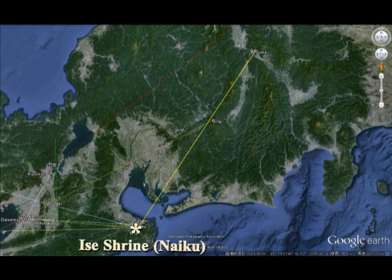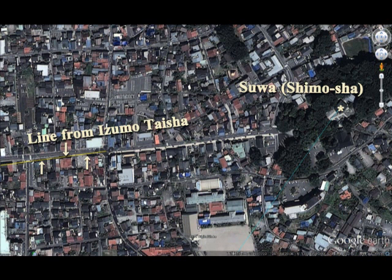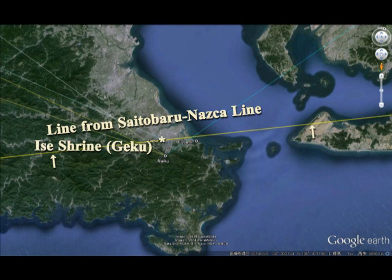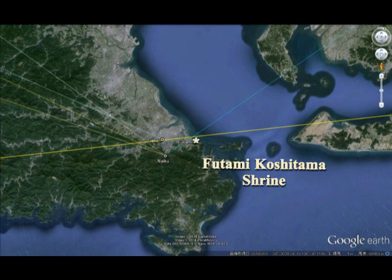From Ise Shrine up to Suwa Taisha or Suwa Shrine Shimosha. Between them, you can see Mount Ena. This line comes from Izumo Taisha, and Suwa Taisha is right. So the front approach of Suwa Taisha shows the direction very, very sharply to Izumo Taisha. This is the line between Cytobaro to Nazca line. On the way, you can see Geku and Ise Shrine Naiku. Very strangely, you can find Futami Koshitama Shrine.